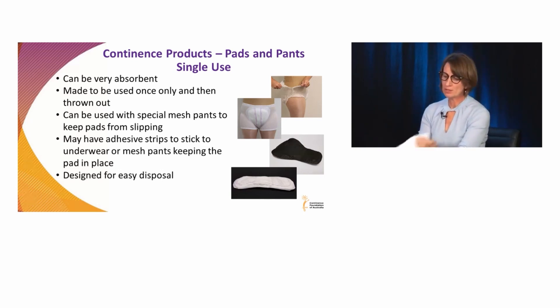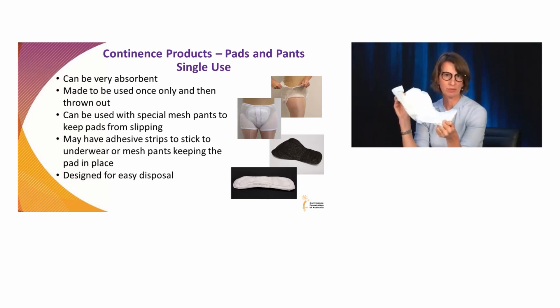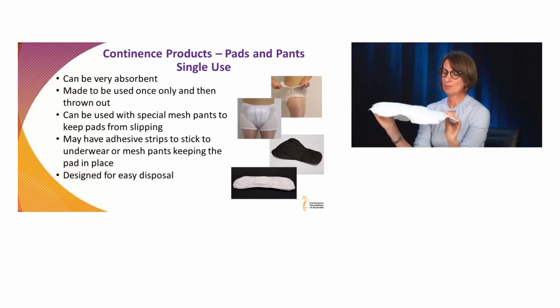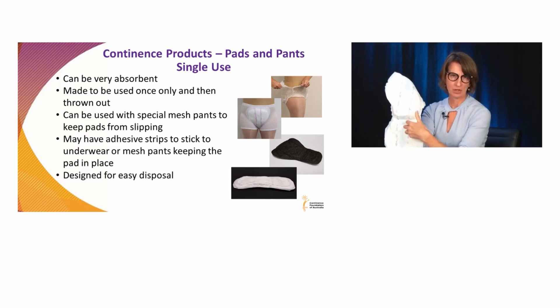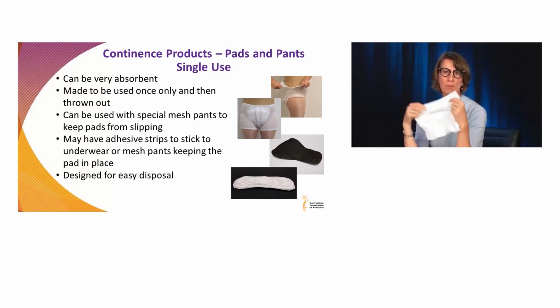You might then find there is a need to go to a much larger pad. A pad like this can hold, say, a litre of urine, and it has special leak guards. Some also have wetness indicators where you can tell how much urine has been soaked into the pad. They are often worn with a pair of light net pants to help hold them in place, because the firmer or snugger the fit of a continence pad, the better it works. If it's nice and high and tight against the body, it absorbs quickly and you reduce the risk of leakage.